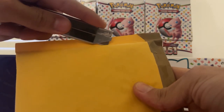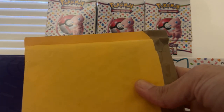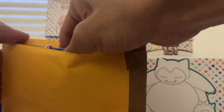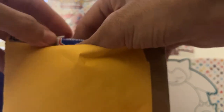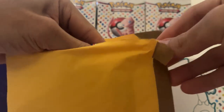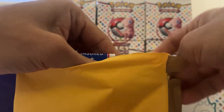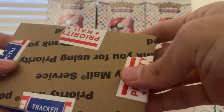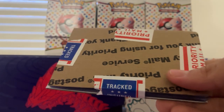Always scared to do this because I'm always afraid I'm going to cut the card. Let's take a look. I don't have a tripod, so currently my phone is being held up by like a wooden easel that holds up cards. So let's go ahead and take a look.